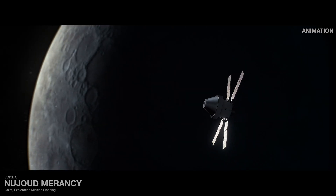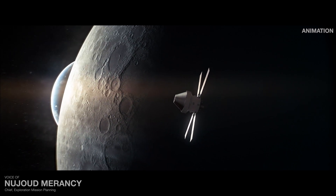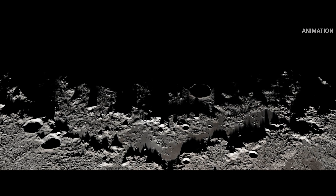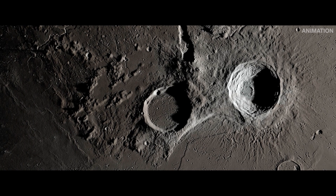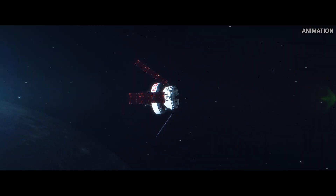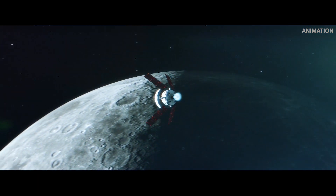As momentous as reaching the moon will be, returning to Earth is just as significant and challenging. Every observation we make, every lesson we learn on this journey prepares the way for humans to safely venture out and return home. And so on its final lap around the moon, Orion will ignite its main engine, push out of lunar orbit, and begin the long trek home.